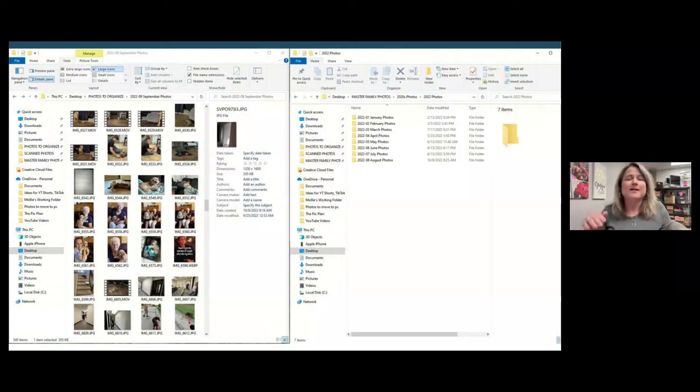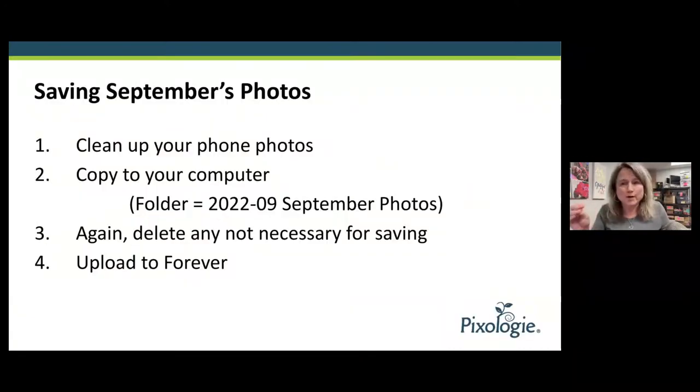Maybe my system here doesn't quite work for you, but you need to get into the habit of doing something with your pictures on a monthly basis. You've got the four steps there. Put it in the comments and let me know if you did it or you're going to do it, because that's what we're trying to do — create better habits for people with their pictures, because you know how quickly it can get out of control.